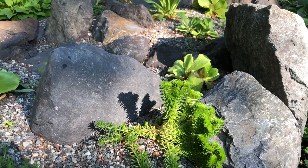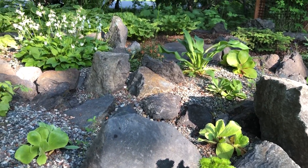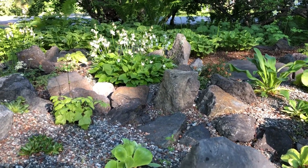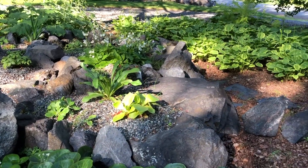What made Sandy decide to put a rock garden in the front? She loves rock gardens but didn't think she had the space to make a big rock garden, so she made this little one.